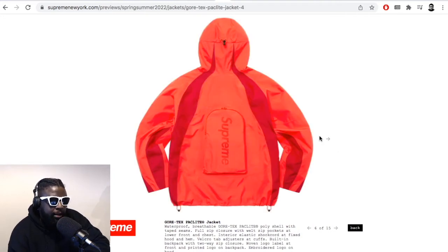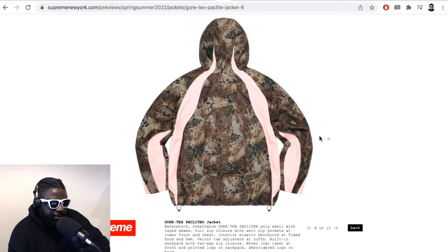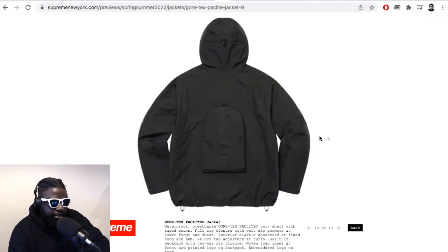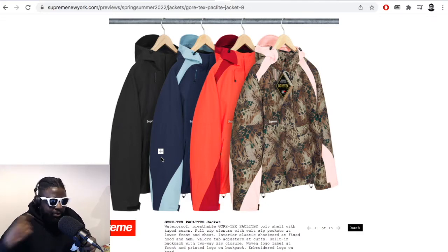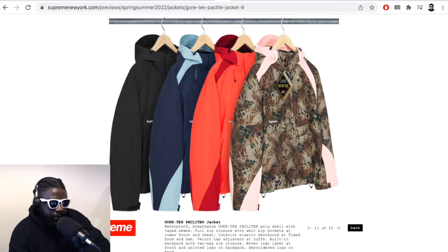I remember saying on a podcast a while back that it feels like Supreme have really started to up the amount of jackets that they make in-house. And it felt like there would come a point in time where they might just completely stop doing collaborations with Stone Island, North Face, and just start producing their own in-house down jackets. Because they've effectively been upping their outerwear offering season in, season out without stopping since the North Face collab became a big deal.